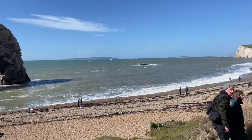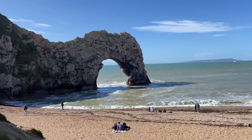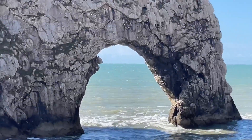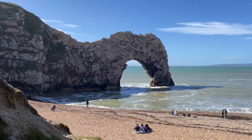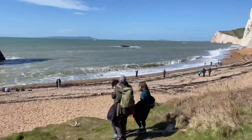This is a place called Durdle Door and it's really really cool and I'm going to be doing a first time ever being done video here in just a second.